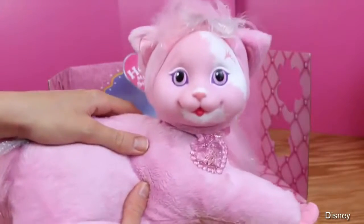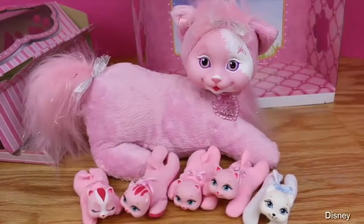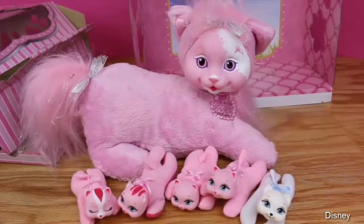Good job, Mom! Wow, I just can't believe Sunshine had five kittens. The other two puppy boxes I've opened have only had three puppies. Let's look at our cute little kitties.